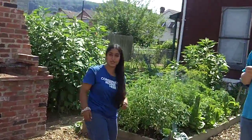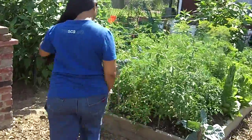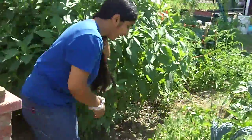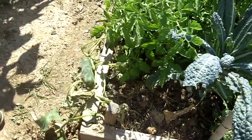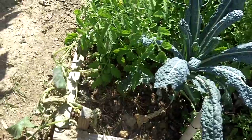Do you want to look at a cucumber? Yes, I'd love to see a cucumber. Wow — look at those cucumbers. They're pretty fresh. They picked one today.